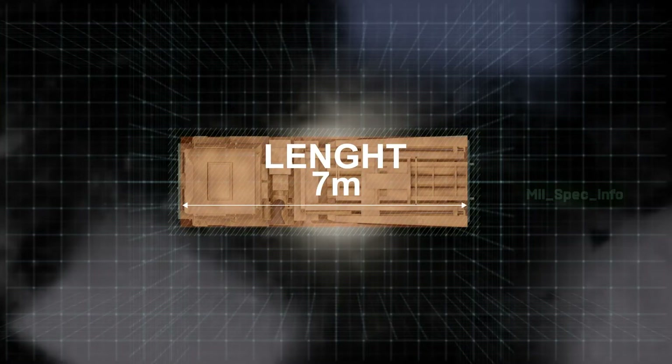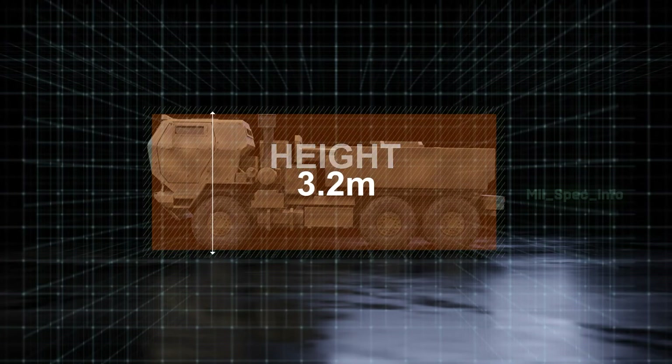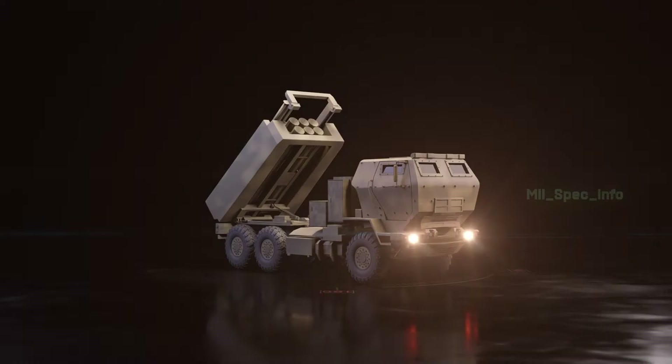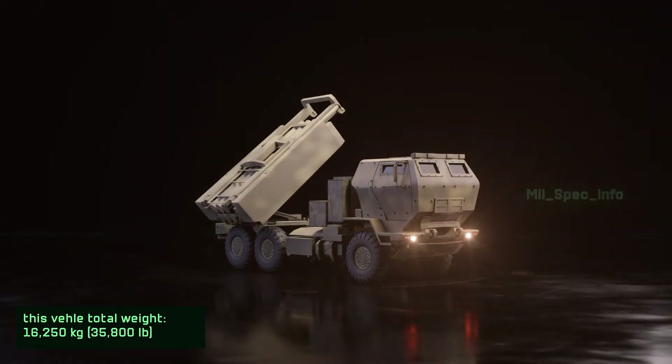The HIMARS vehicle has a length of 7 meters, a height of 3.2 meters, and a width of 2.4 meters. This vehicle has a total weight of 16,250 kilograms, or 35,800 pounds.